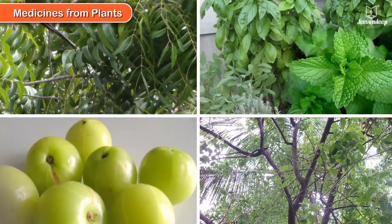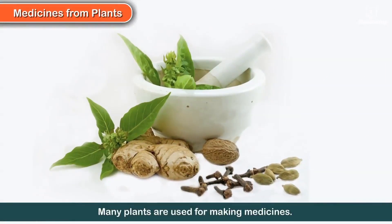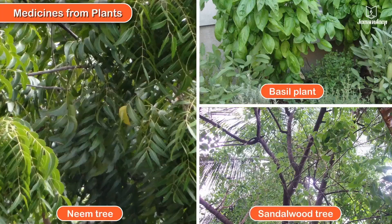Many plants are used for making medicines. Some of them are neem, basil, and sandalwood.